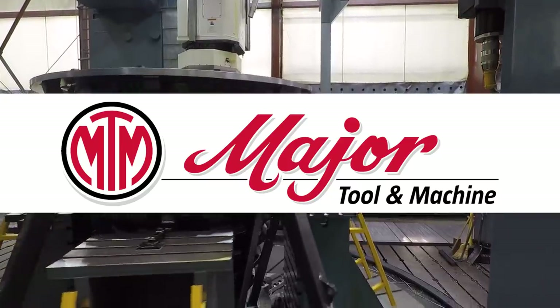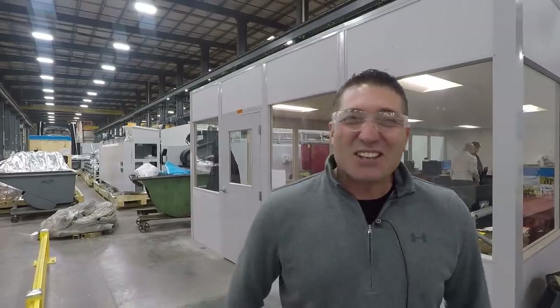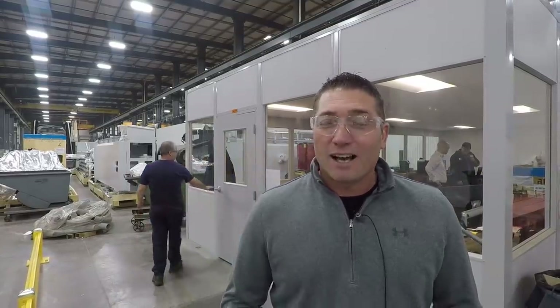We are here in Indianapolis at Major Tool and Machine with Mike Griffith, president. Major Tool is a really large job shop, contract manufacturer — roughly 400 employees. Primarily we're doing large fabrication and machine components, assembly and testing, primarily in aerospace, defense, power generation, oil and gas, and nuclear — those are the markets we do most of our work in.